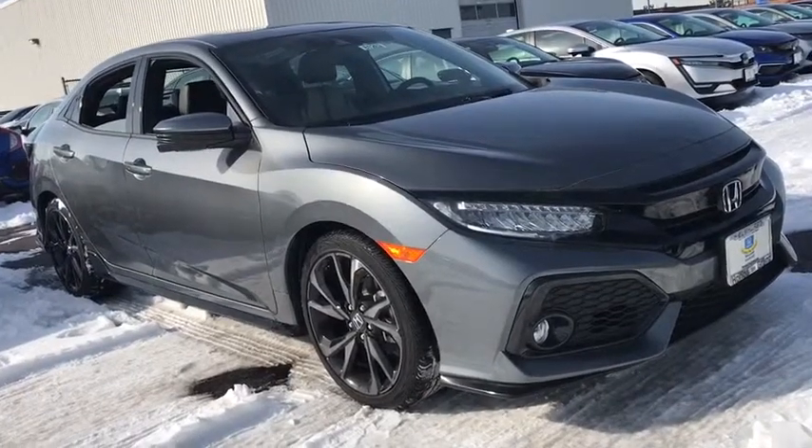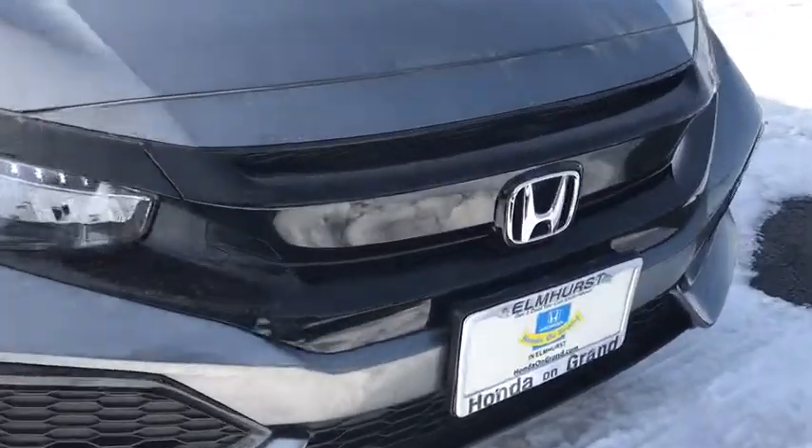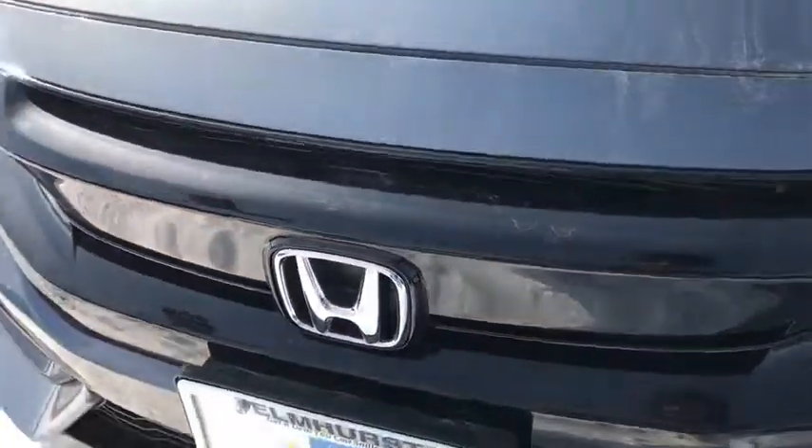The 2018 Civic, Honda Civic: practical, awesome gas mileage, and incredibly reliable. Here are some of this vehicle's great options.